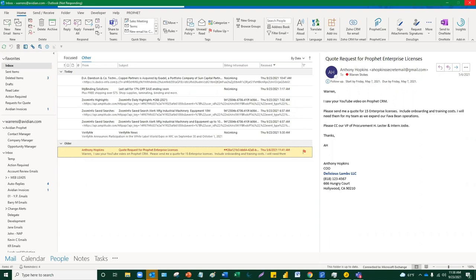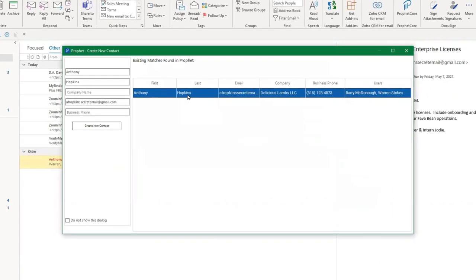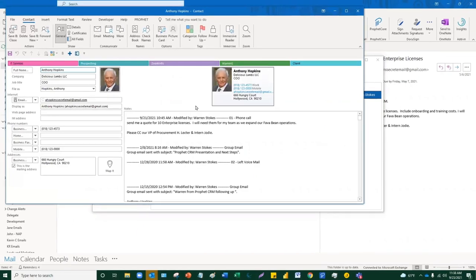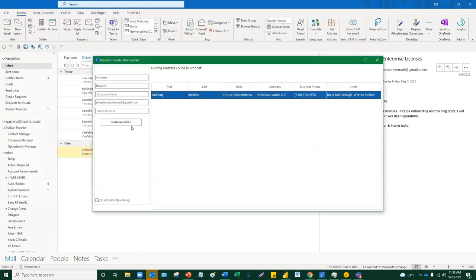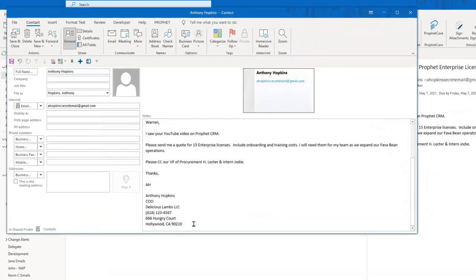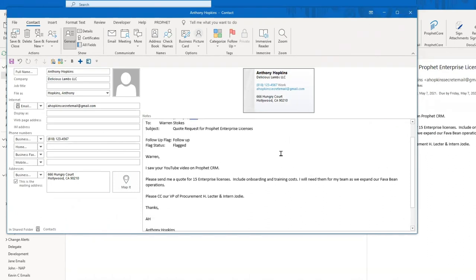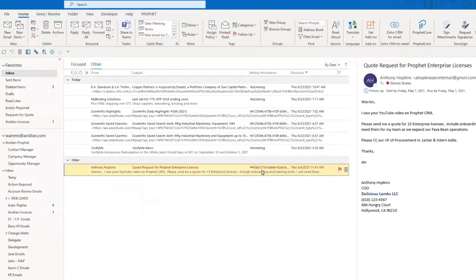Profit adds a duplicate detector to that drag and drop function. If you're using it in Outlook, it basically checks to see if that contact already exists — and if it does, you wouldn't want to create it again. In this case, Anthony Hopkins already exists — this is the Profit CRM duplicate checker. I could just open that contact from where it said 'existing match found.' But if you didn't have a match, I just click Create New Contact. Regarding signature parsing — I prefer doing it manually because the automated signature parsing is about 60% accurate. All I'm doing is copy-pasting or dragging things from the signature line into the area you want. You've created a new contact in about 10 seconds from an inbound email.